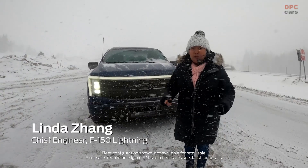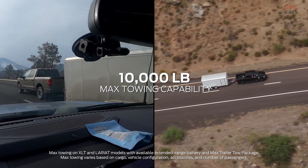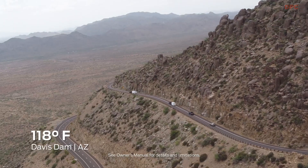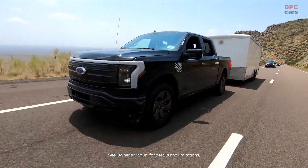This F-150 Lightning is built for tough, and this is how you know. We're out here testing just to make sure that the trucks are perfect before we go into production, so that our customers know they have the peace of mind that this truck can get them through any kind of weather. It was effortless and the vehicle performed flawlessly.